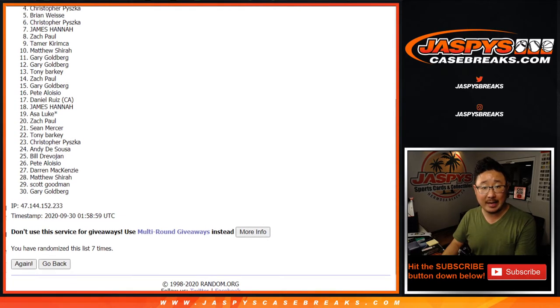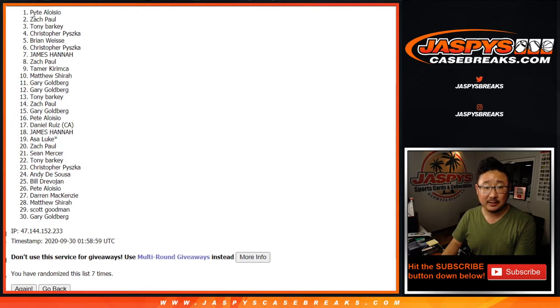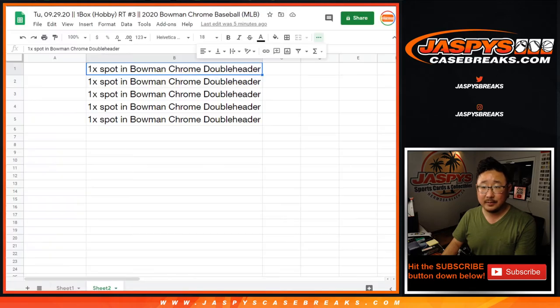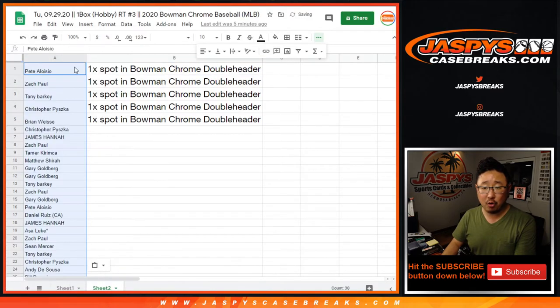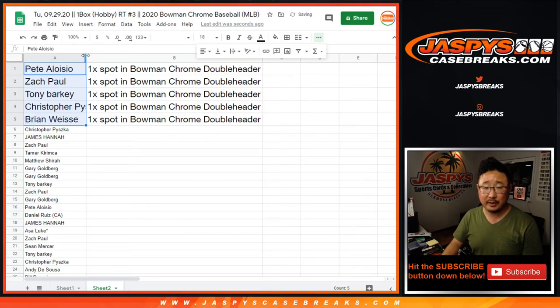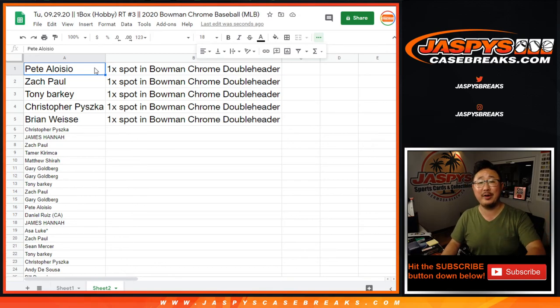Congrats to Brian, Christopher, Tony, Zach, and Pete. The five of you are in the Bowman Chrome double header break — it's two hobby cases, so that should be a lot of fun. Thanks for watching. I'm Joe for jazbeescasebreaks.com. We'll see you next time. Bye-bye.